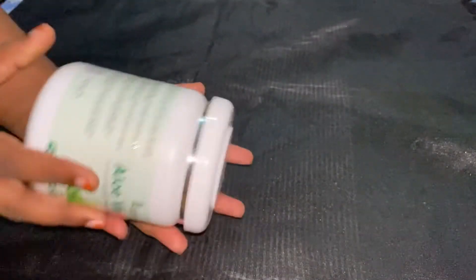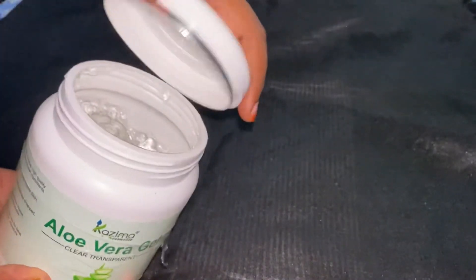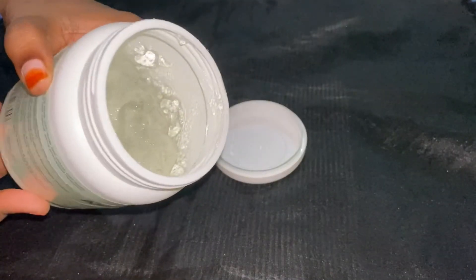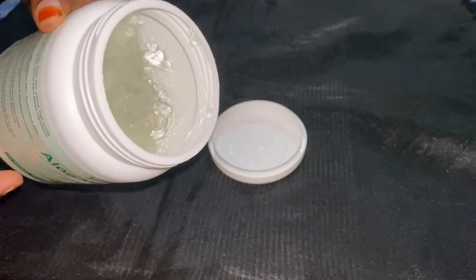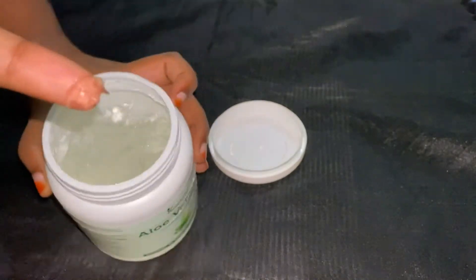It has a weird packaging that we're not used to. It kind of smells bad — when I first got it, it was okay, but now it smells like cheap rotten plastic. Even the texture is so horrible. You'd expect aloe vera gel to be jelly-like — it must be called aloe vera jelly, not aloe vera gel.